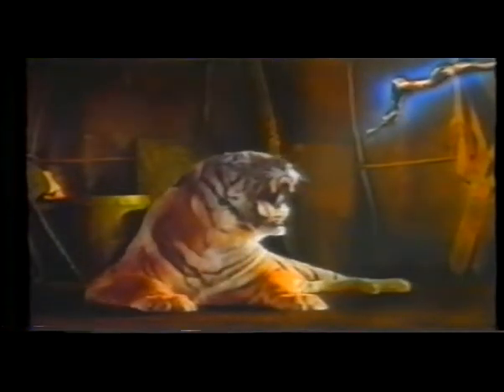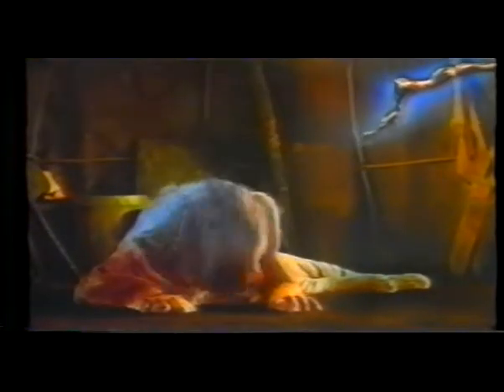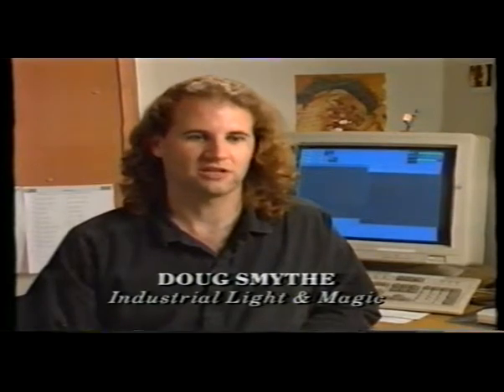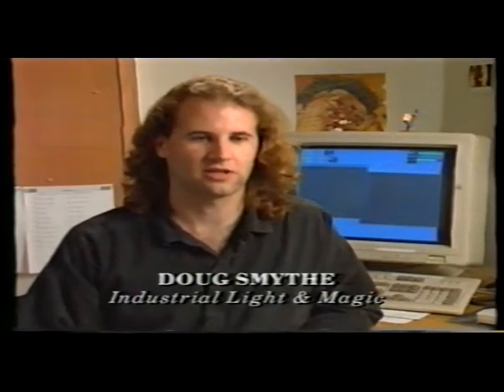In 1988, in the film Willow, ILM broke new ground when it introduced, for the first time in a commercial feature, a computerized transformation technique called morphing. Morphing is short for metamorphosis. It's a transformation technique done entirely visually inside a computer to transform the image of one person, animal, or puppet into another.